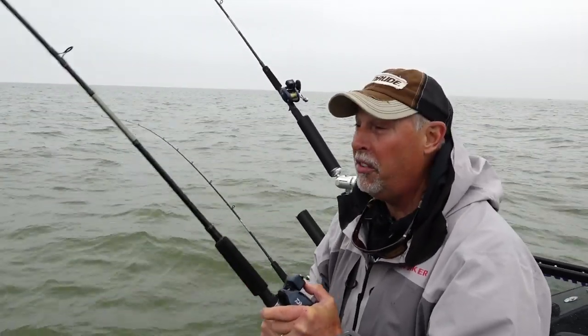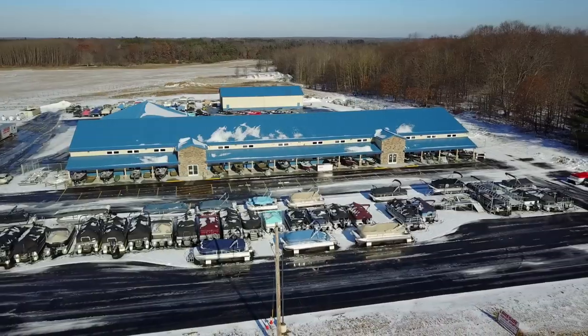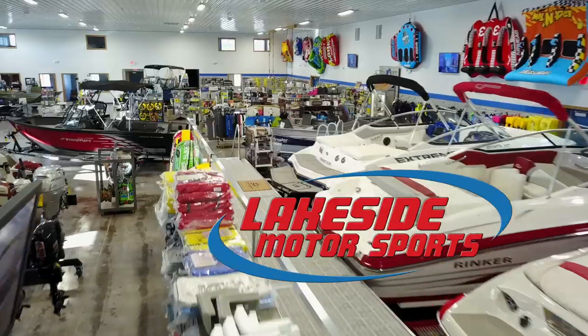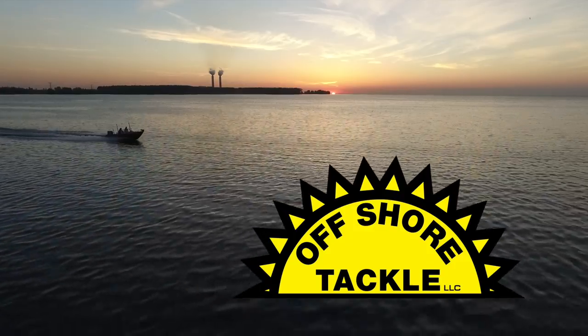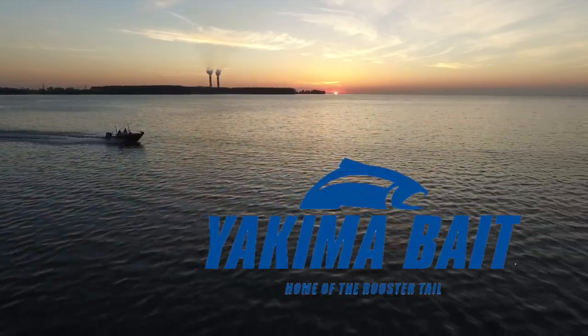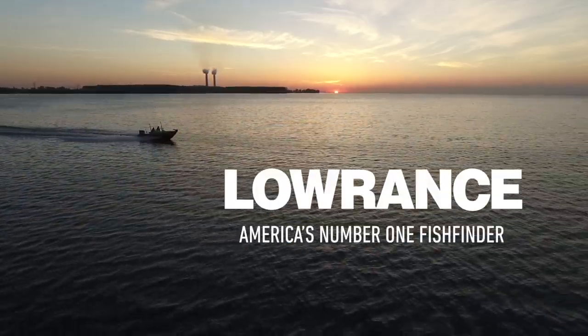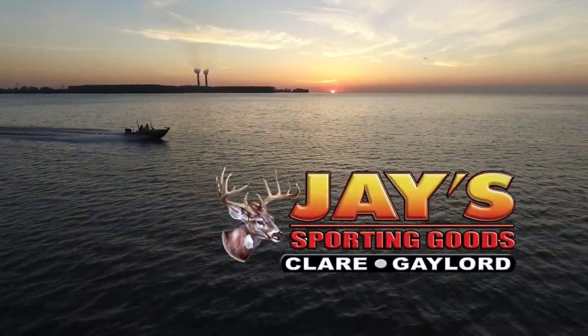My name is Mark Romanak. You've been watching Fishing 411 — we'll see you same time, same place next week. Closed captioning provided by Lakeside Motorsports, Michigan's premier marine and power sports company. Fishing 411 is brought to you by Offshore Tackle, StarCraft Marine, Yakima Bait Company, Smooth Moves, Niagara Falls USA, Lowrance Electronics, Evinrude Outboards, and Jay's Sporting Goods.